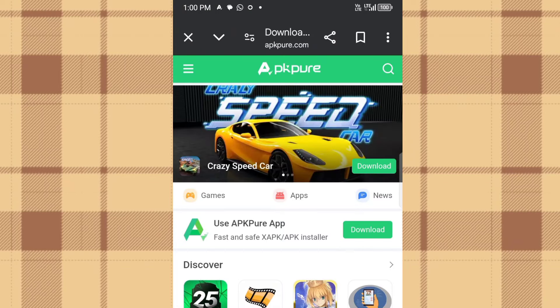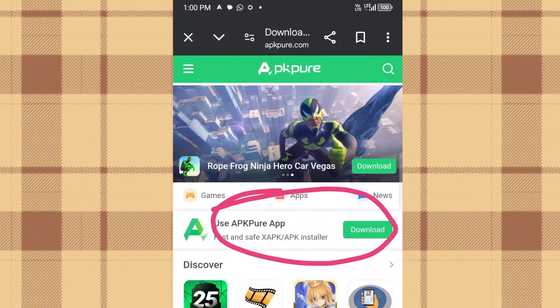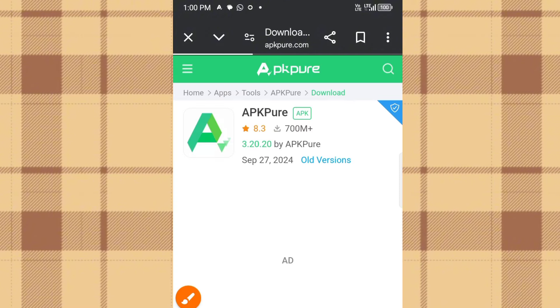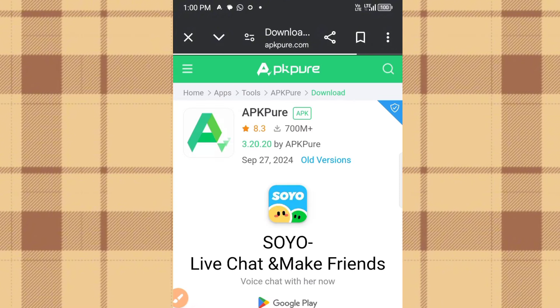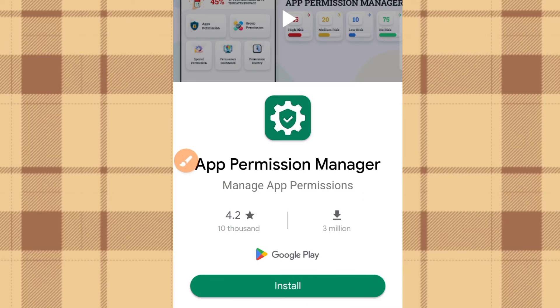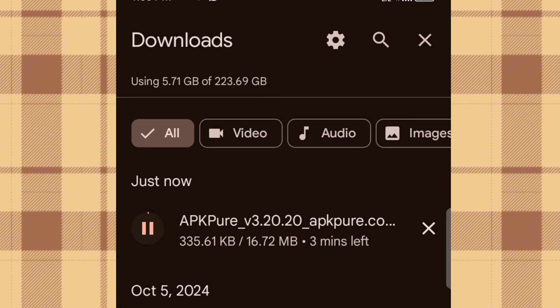We're now on the AppKPO website. Where you see 'Use AppKPO App Download,' click on that and then click Download to download the app. This app functions like the Play Store. Click 'Download APK.' There are some ads here — just watch them. You can see the app is being downloaded, and once it's downloaded you'll sign in.